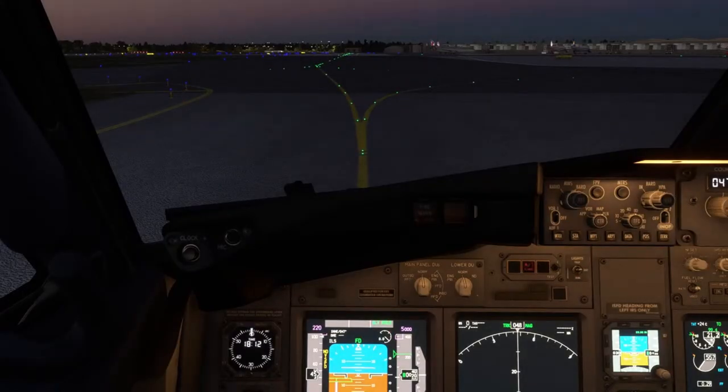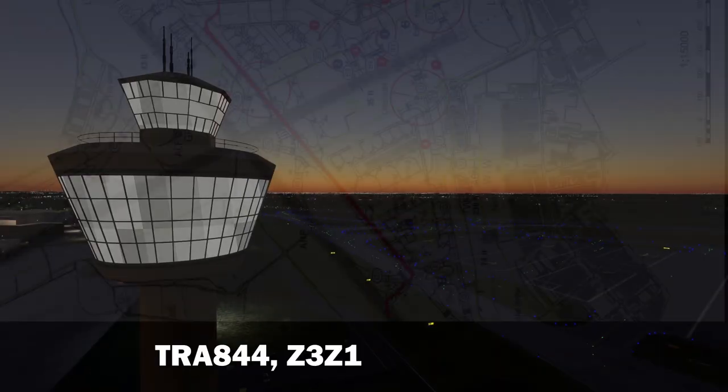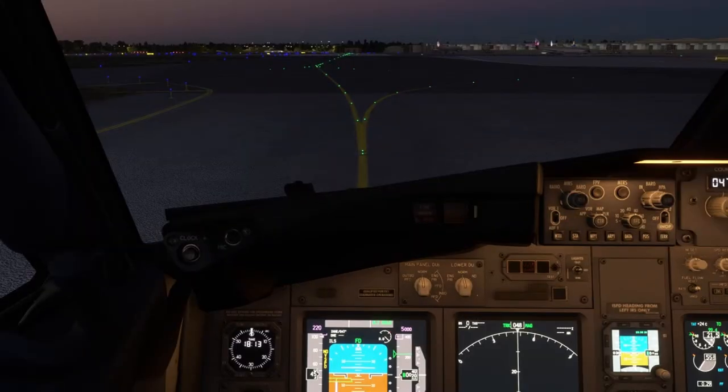Transavia 844 at Bravo 6, good evening. Transavia 844, taxi via Zulu 3, Zulu 1, gate 4 Alpha, Transavia 844.